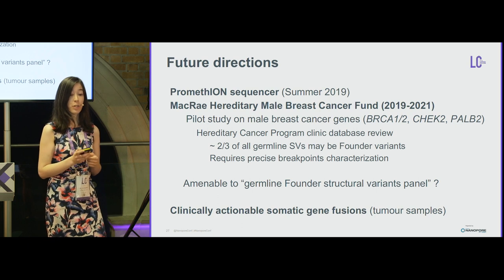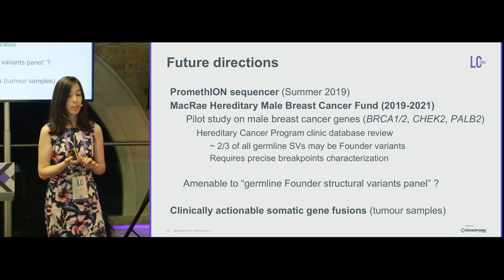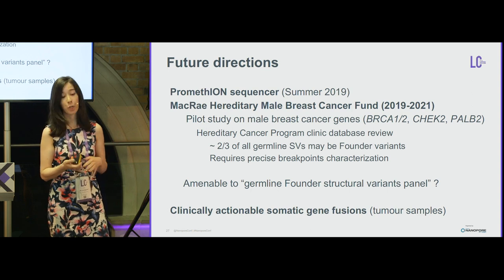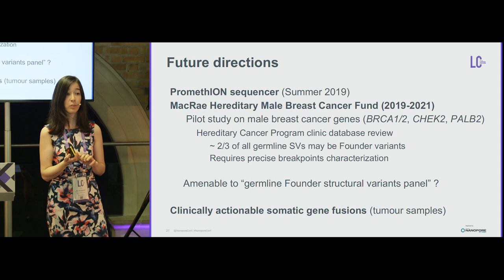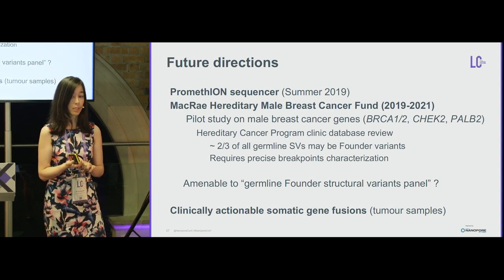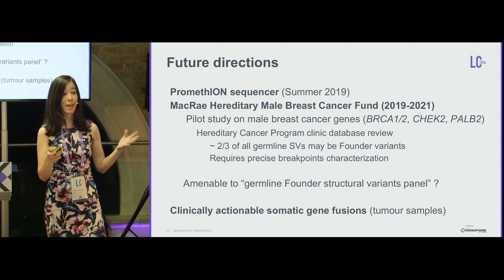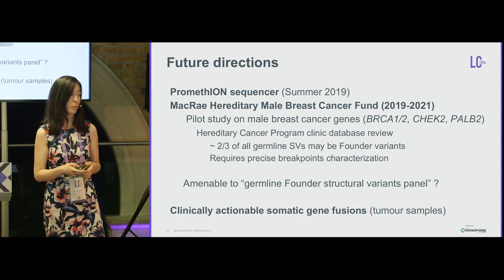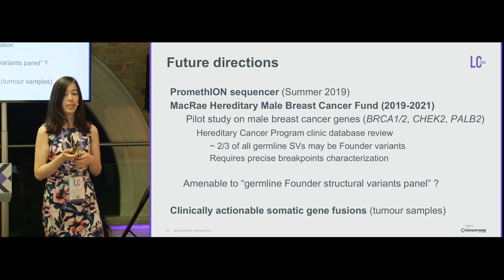For future directions, we are looking forward to using the new PromethION arriving this summer. We received funding from the McCrae Hereditary Male Breast Cancer Fund for a pilot study examining the four genes associated with male breast cancer: BRCA1, BRCA2, CHEK2, and PALB2. We will select cases from the Hereditary Cancer Program Clinic database and use Nanopore to validate breakpoints of known structural variants. We are also interested in founder structural variants — possibly two-thirds of all germline SVs may be founder variants in certain populations — and whether a panel approach would be feasible. Additionally, we want to explore clinically actionable somatic gene fusions.